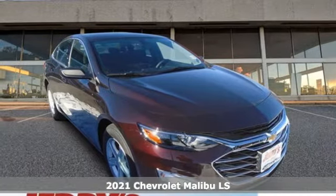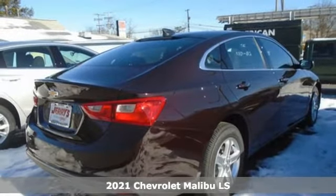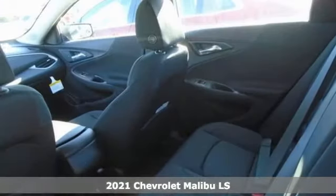Here's a new 2021 Chevrolet Malibu. Dramatic style with a strong sense of safety. This Malibu is style with a purpose.